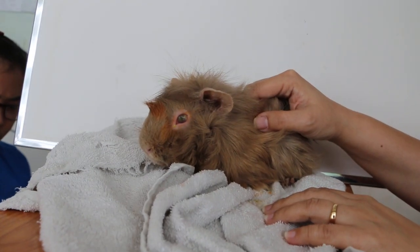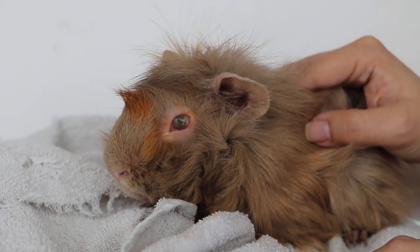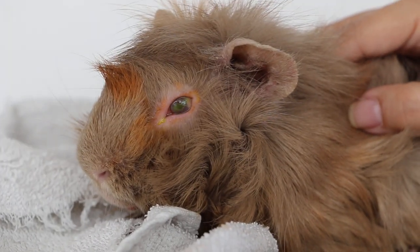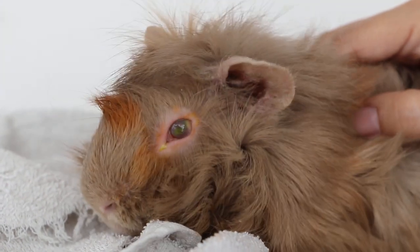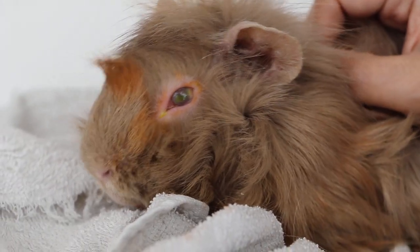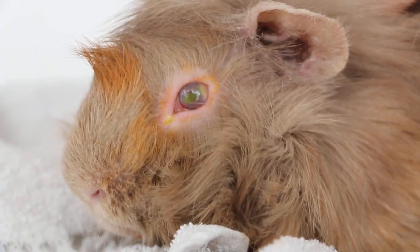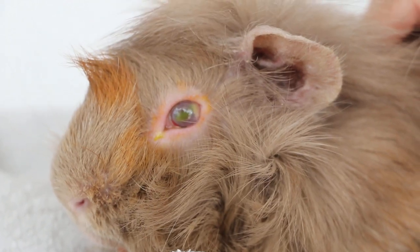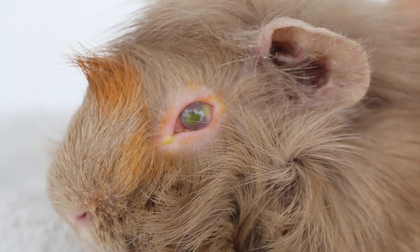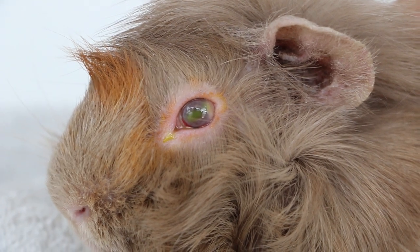This is a four-year-old male, not neutered guinea pig. You can see the green on the cornea in natural daylight. The green is due to the fluorescent stain. When fluorescent stain is applied, if there is an ulcer in the cornea, it becomes green. This is a very good test.